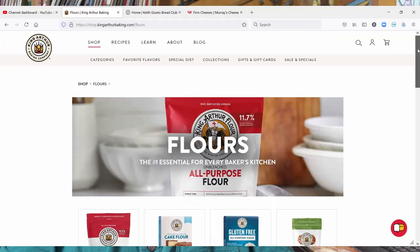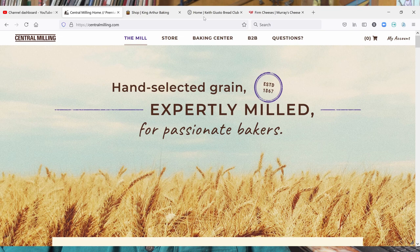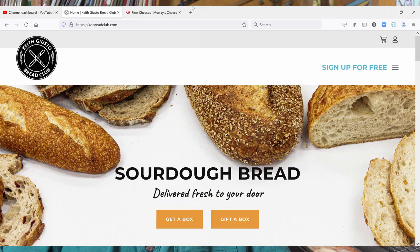For flour, King Arthur Flour and Central Milling Company have both been good sources for flour and other things you need for baking. Keith Gusto Bread Club is something we just found — it's San Francisco sourdough, and we get four loaves every two or three weeks. It is wonderful bread and well worth doing, but it is a little bit on the pricey side. Of course, anytime you want San Francisco sourdough and you're not in San Francisco, that's just the way it is.